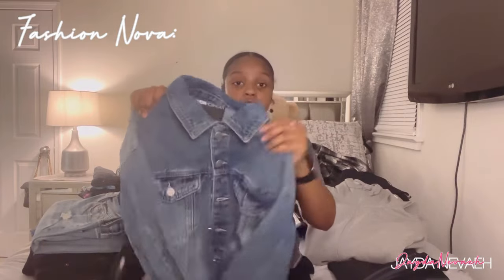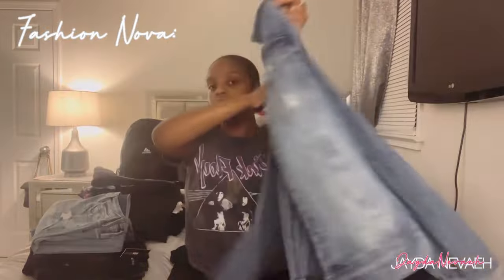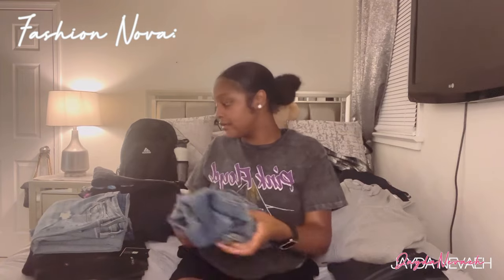First thing I got from Fashion Nova was these jeans — regular medium wash jeans. This is in a large. I'm normally a medium, but I wanted to be able to wear this with hoodies and bigger clothes underneath, so I got a large so I'd have room to wear hoodies and stuff with them. That's my style — I'll usually get jeans in black, medium wash, or white wash.